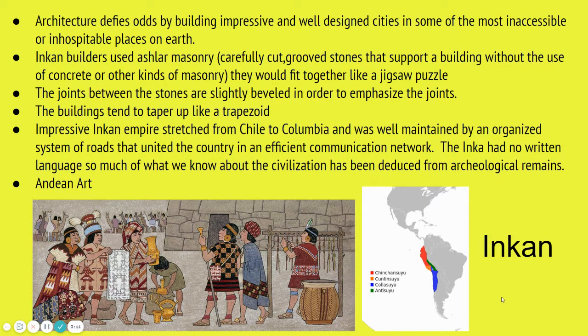The Incan Empire stretched from Chile to Colombia — along the west coast of modern-day South America. They were a very advanced and organized system that built up extensive road systems connecting different villages, had an amazing communication network with trade, and were known for their waterways. At the same time, we know that the Incans had no written language, so much of what we understand about this culture and civilization is due to archaeological remains.